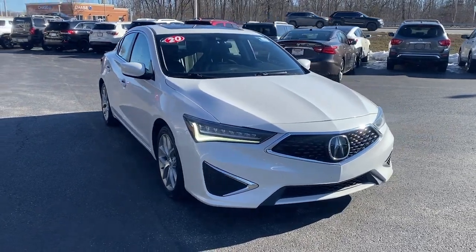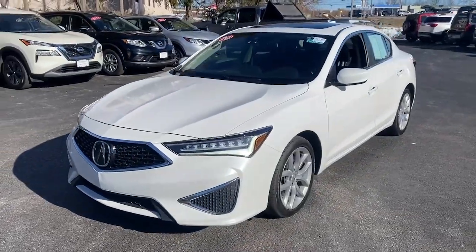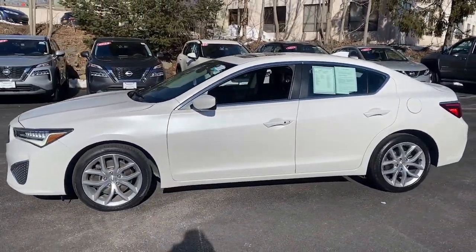Get a feel for the 2020 Acura ILX. With less than 70,000 miles on the odometer, this vehicle provides excellent value.